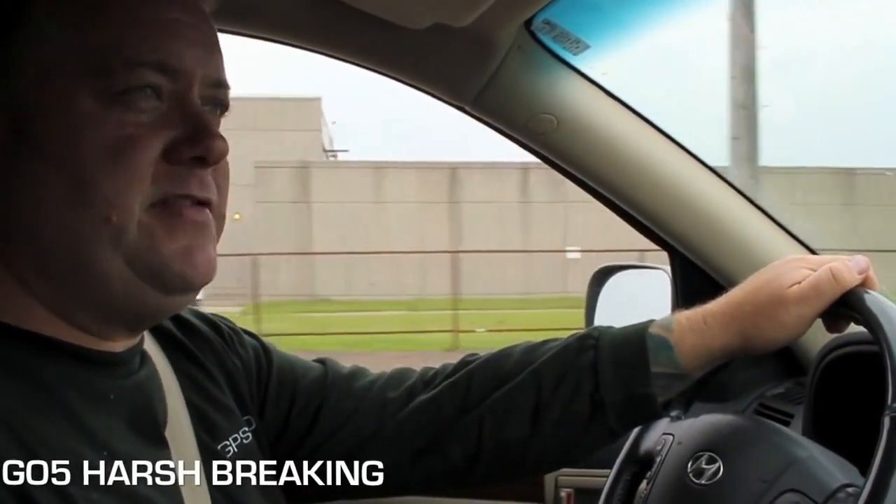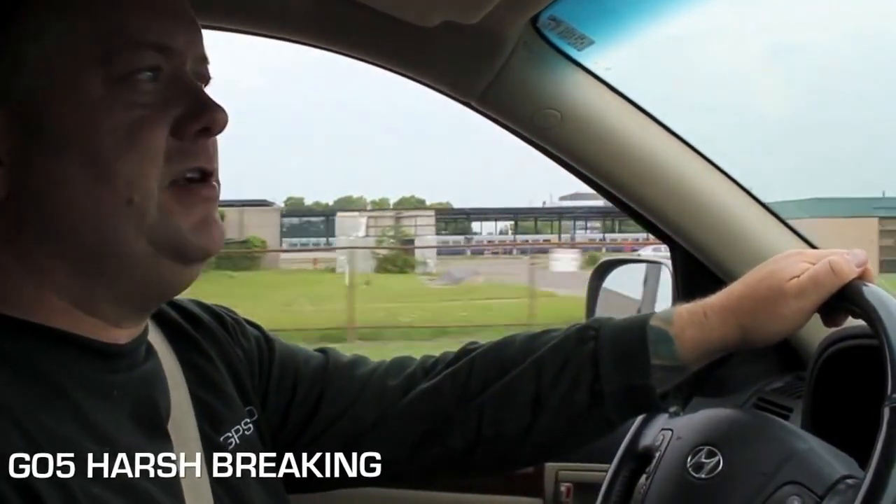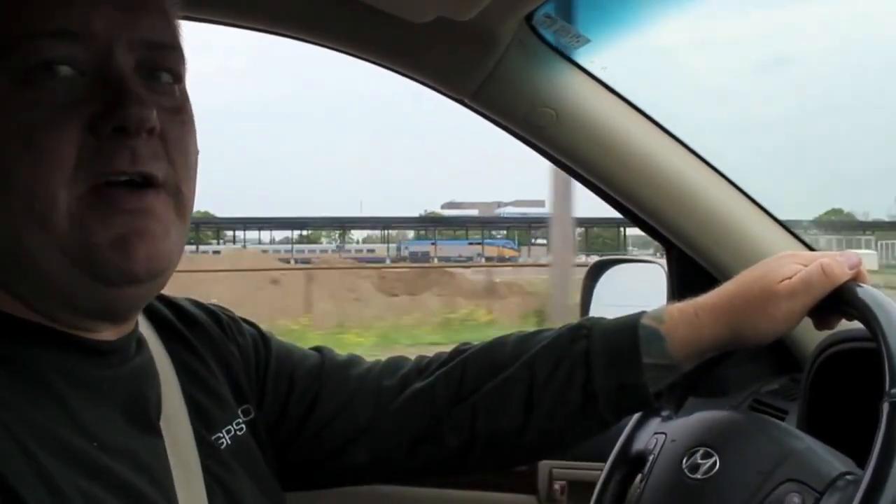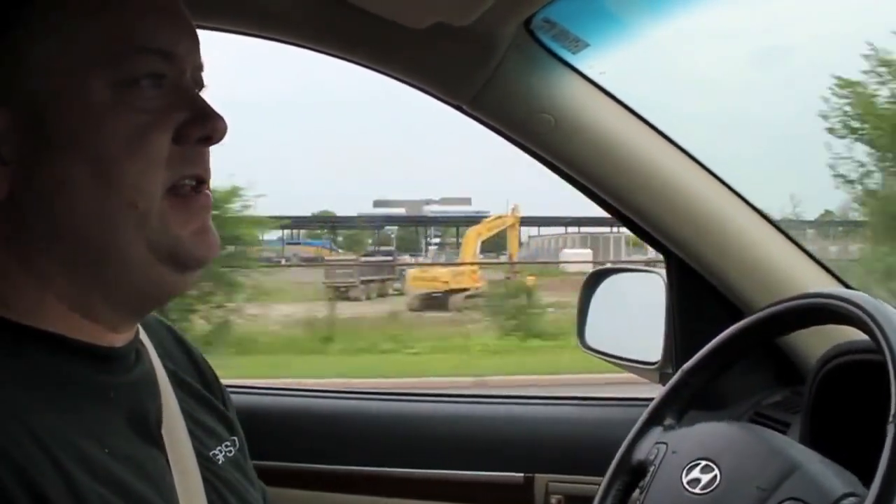For the harsh braking demo, I'm going to bring the GPS2GO truck up to speed and then brake hard. This is a really good indication of a distracted driver. Okay, here we go — let's see if we can get this thing to beep. There we go. We've got the sensitivity turned to a certain level, so now we're able to see whether or not you've got harsh braking with your employees.